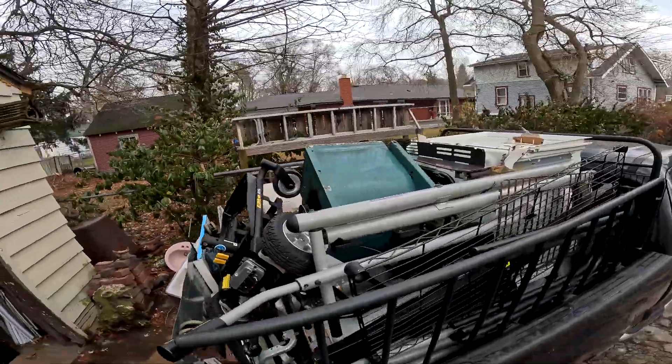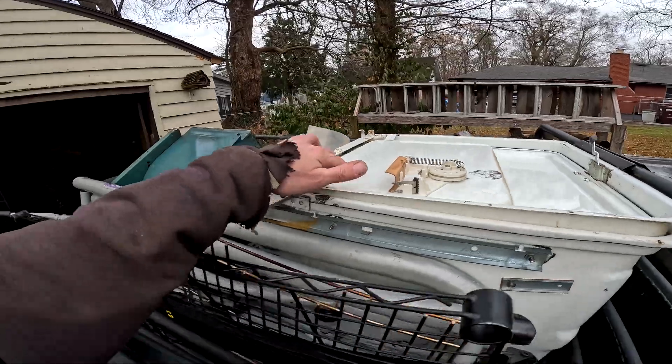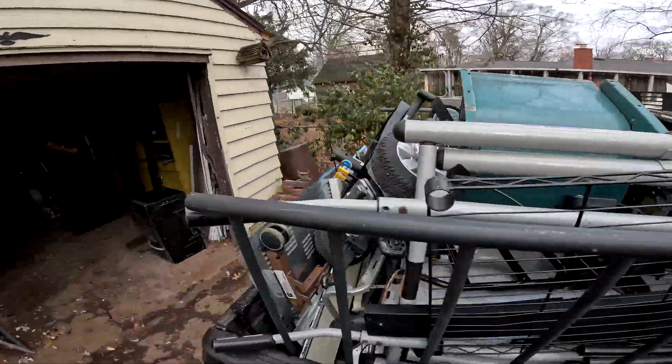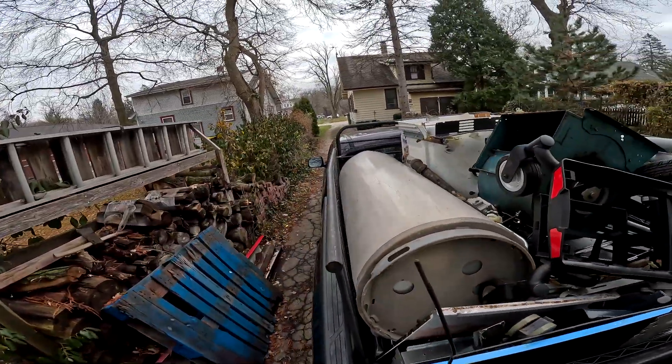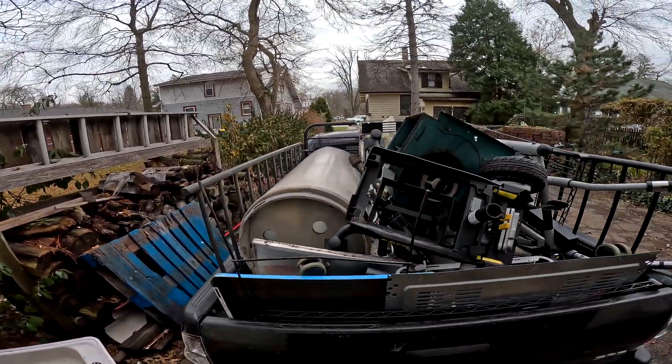We got an exercise ski machine thing, some chairs, and there's a rack dishwasher. So nothing major in here, just shred. We'll go run this in and I'll see you at the scrap yard.